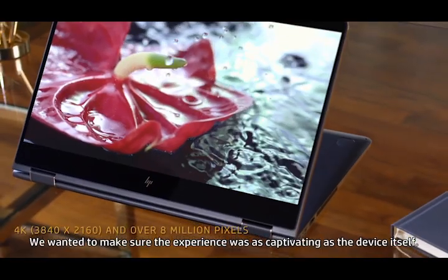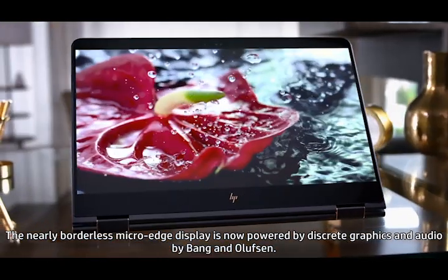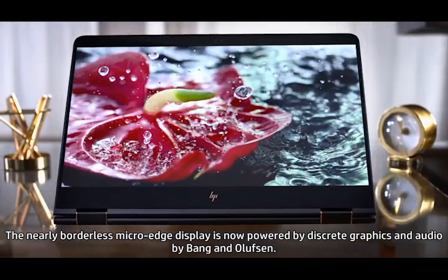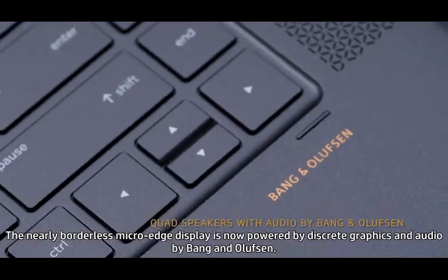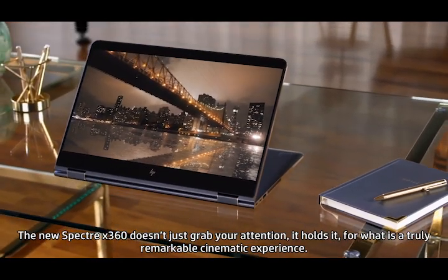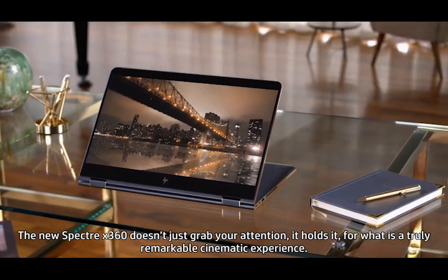We wanted to make sure the experience was as captivating as the device itself. The nearly borderless micro-edge display is now powered by discrete graphics and audio by Bang & Olufsen. The new Spectre X360 doesn't just grab your attention — it holds it for what is truly a remarkable cinematic experience.